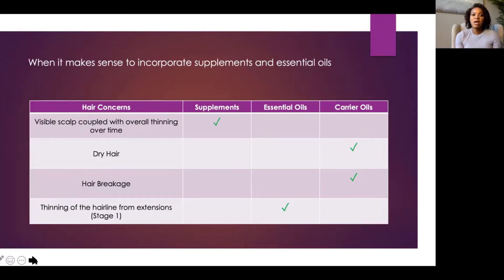I talked about the different stages of traction alopecia in my previous talk, so refer to that lecture to get a sense of where your thinning may fall and what type of treatment you may require.